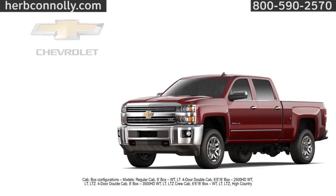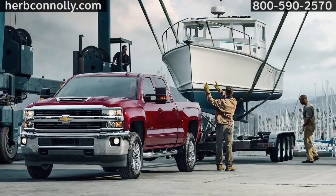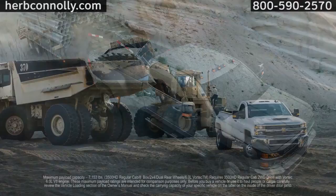Each is available with multiple cab and box choices. With a choice of two brawny, dependable engines, the Silverado HD makes hard days easier. It has the brute strength to tow over 23,000 pounds with a fifth-wheel hitch and up to 20,000 pounds of conventional towing. Its beefy suspension and rugged frame have a maximum payload rating of over 7,000 pounds.